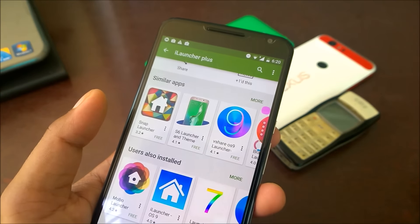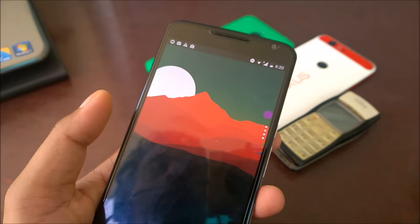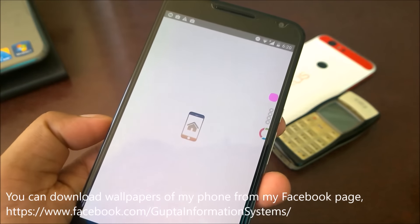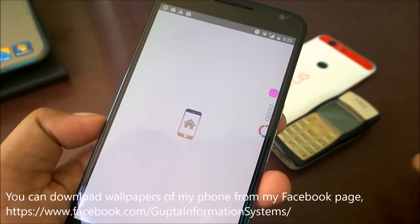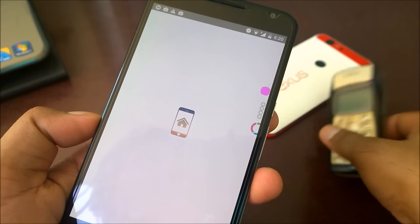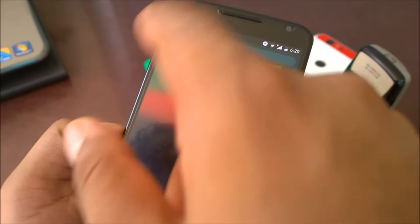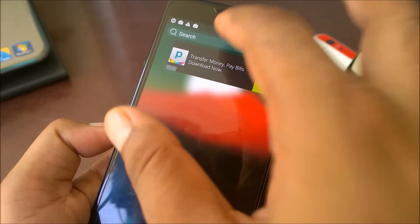Just a quick demo for this launcher. I just selected the launcher and customized it again. Here you go - on the first page you will get just a search bar.